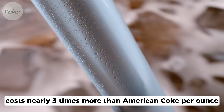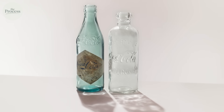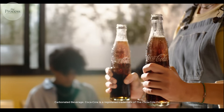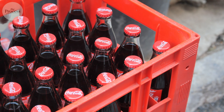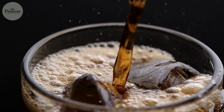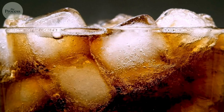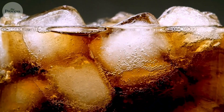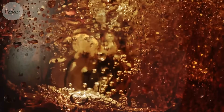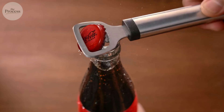Mexican Coke costs nearly three times more than American Coke per ounce. People pay this premium gladly. They photograph the bottles. They save them as decorations. They insist the taste is incomparably better despite failing blind tests. This isn't irrationality — it's psychology working exactly as designed. When you believe something tastes better, it does. Brain imaging studies show that expectation literally changes how we perceive flavor. Knowing you're drinking the authentic Mexican version activates reward centers before sweetness even registers. The glass bottle triggers childhood memories of summer, of family gatherings, of simpler times. You're not just buying soda — you're buying a feeling. And feelings are worth the extra dollar.